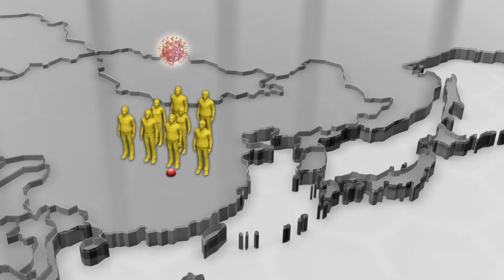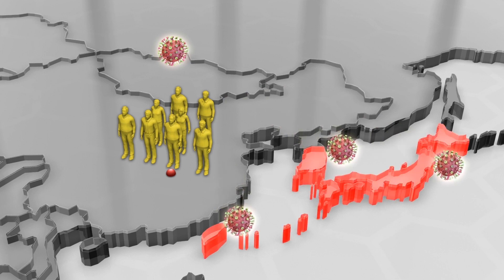Strangely, the dominant variant in Wuhan was type B, which was prevalent across East Asia but did not spread much beyond the region. This means either a complex founding event happened in Wuhan, or some factors had resisted type B outside East Asia.